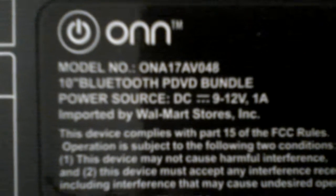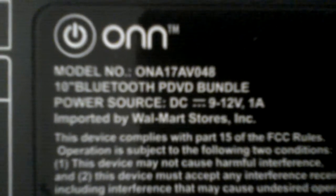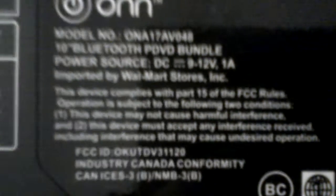The power source is direct current, 9 to 12 volts, 1 amp. It was imported by Walmart Source Incorporated. This device complies with part 15 of the FCC rules.